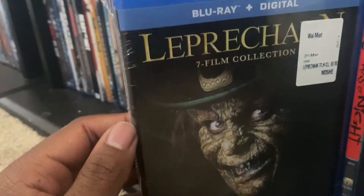We got the Leprechaun 7-film collection. And finally, we got 30 Days of Night — I love this vampire movie.